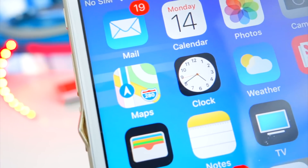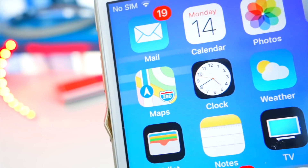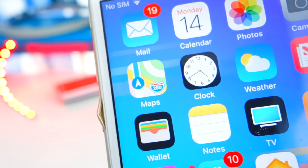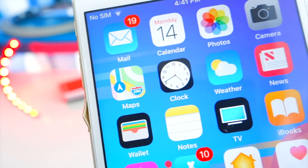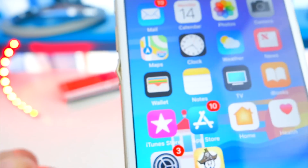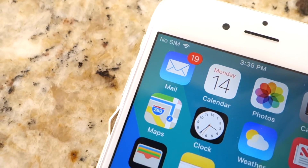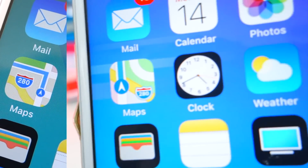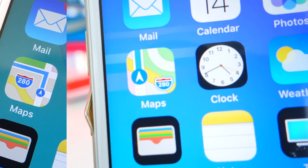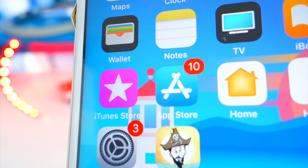Next we have a new Maps icon — thank god, because the old one looked hideous. This new one looks a lot more clean. I've abandoned Google Maps and have now been using Apple Maps; it's gotten a lot better, and with Apple CarPlay I just can't use Google Maps. Here's how it looked before and here's the new refreshed Maps app icon.